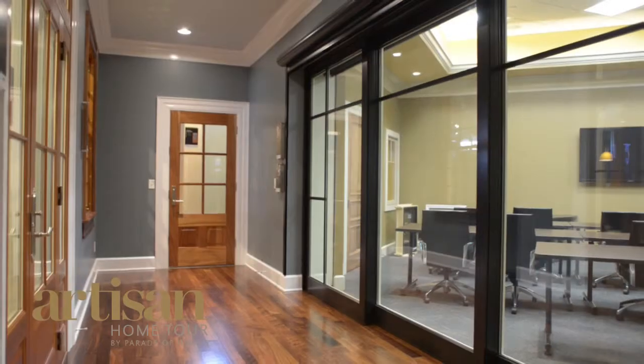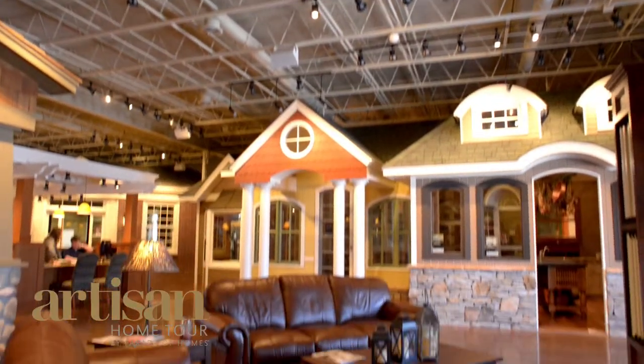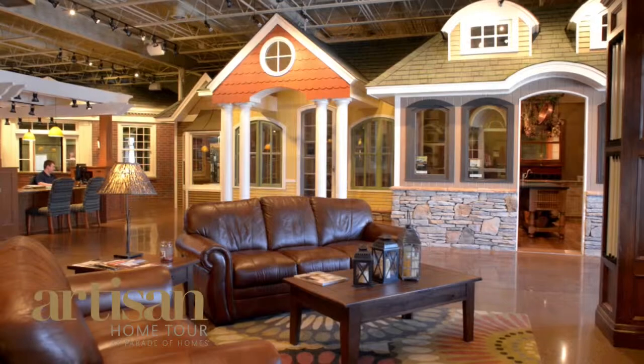We cater to do-it-yourself consumers. We work with custom home builders. Many of the builders on the Artisan Home Tour purchase products through us and use our showroom as a selection center so that their end user, consumer, home buyer can see the products that they're purchasing and make selections based on the working displays that we have.